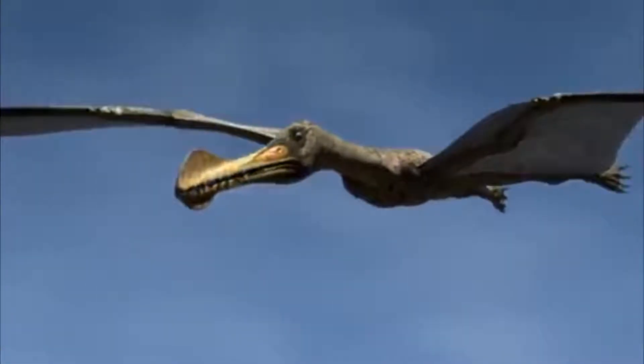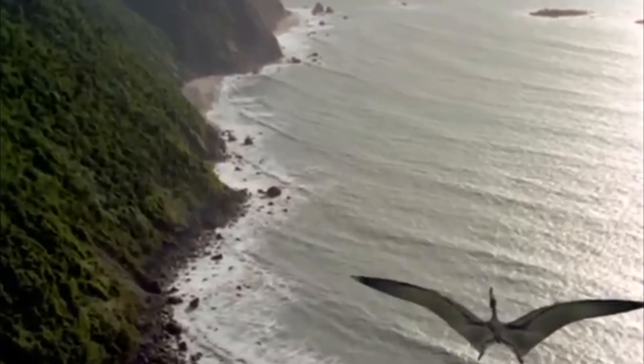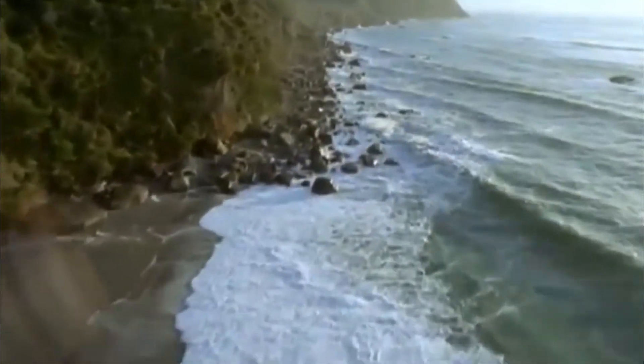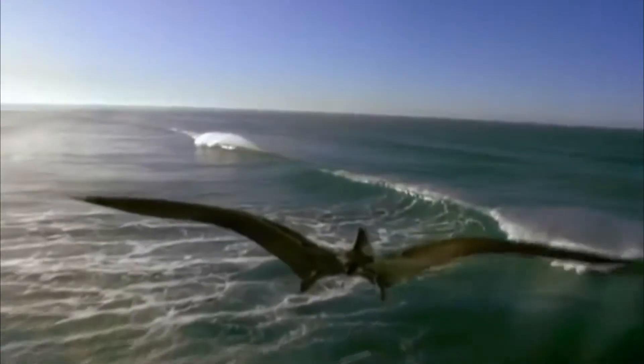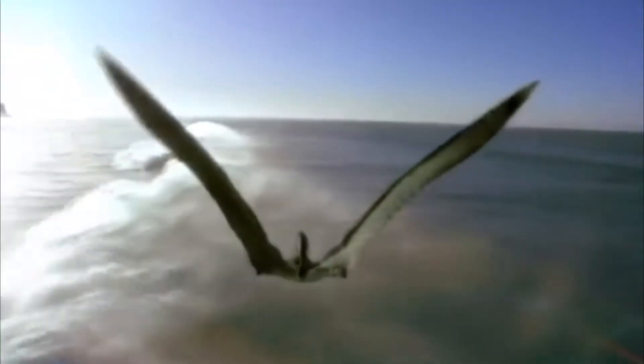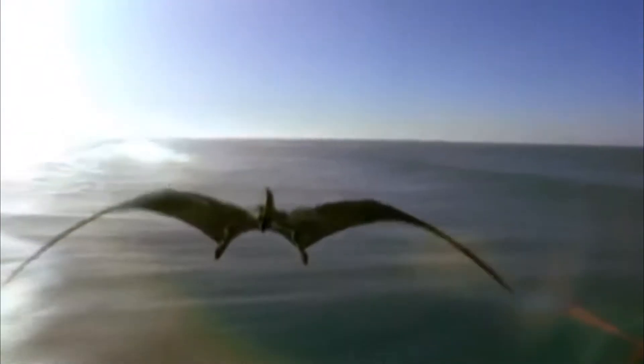When writing Jurassic Park, Michael Crichton chose to include one of the lesser known species of pterosaurs. He wrote about the species called Psyrodactylus, which is a larger fish-eating cousin of the Pteranodon. The aviary is a cage pen where InGen housed the pterosaur species, because the InGen scientists assumed that pterosaurs lived near flowing water as their diet consisted of fish.